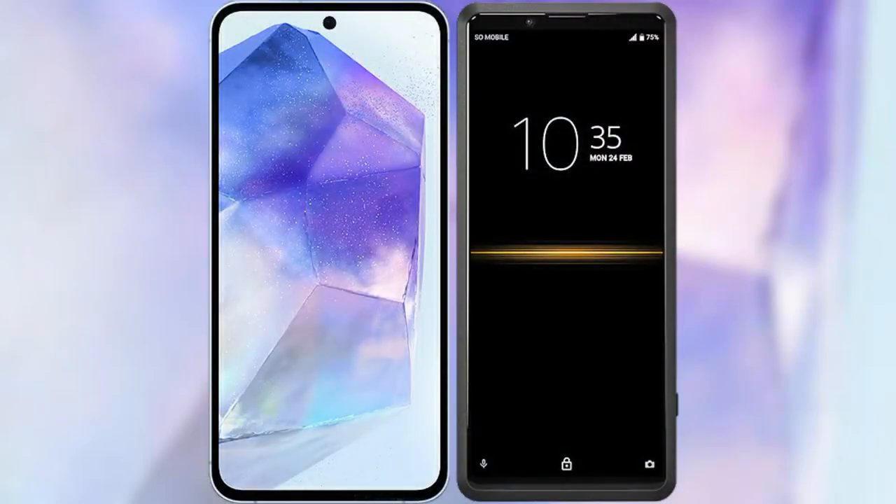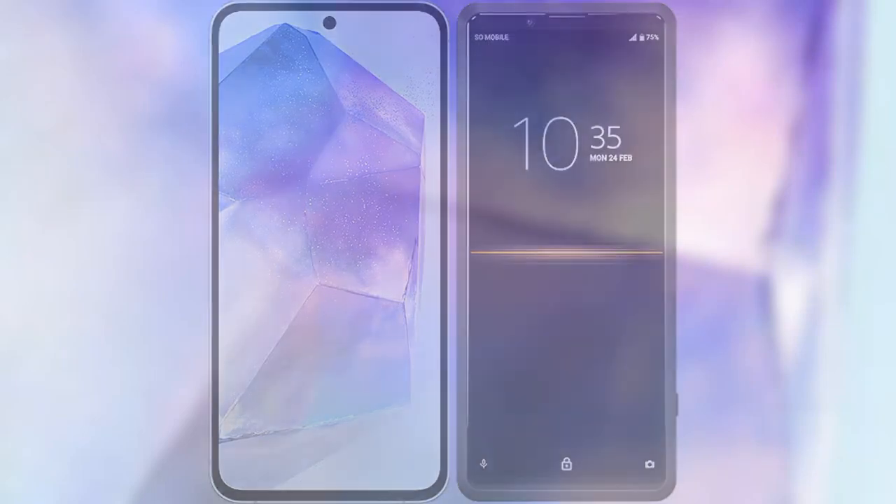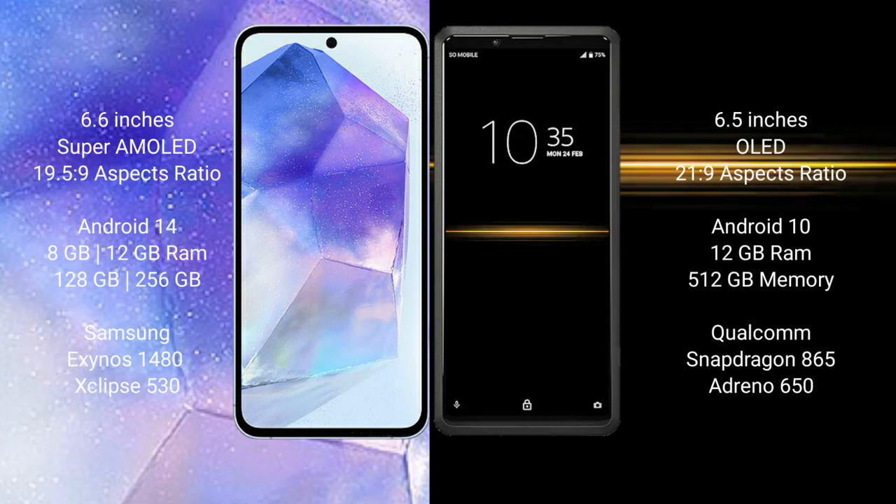I will compare the new Samsung Galaxy A55 with Sony Xperia Pro. Samsung Galaxy A55 comes with a 6.6-inch Super AMOLED display and an aspect ratio of 19.5:9. Sony Xperia Pro comes with a 6.5-inch OLED display and an aspect ratio of 21:9.